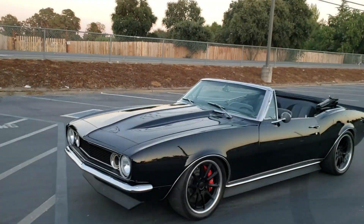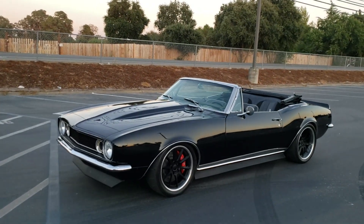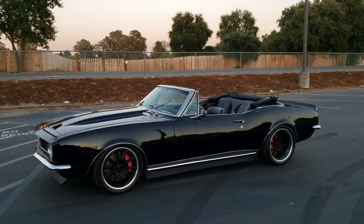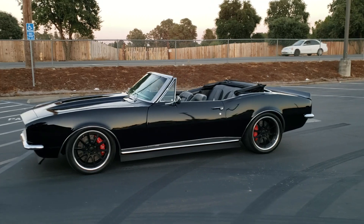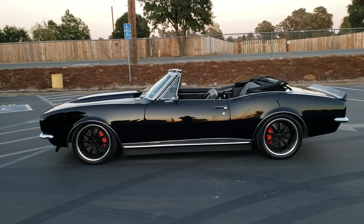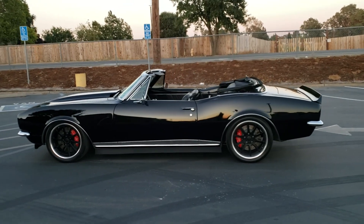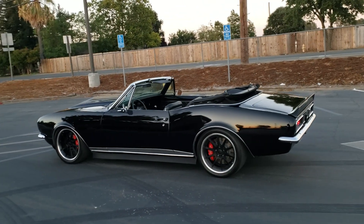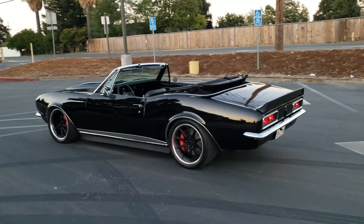That's what you call an over-the-top build. No rubbing, drives awesome. It goes over bumps great and hangs corners great.